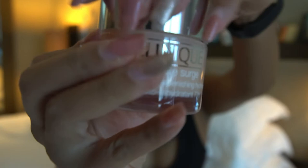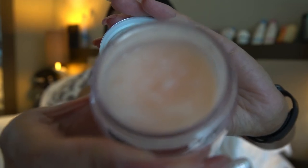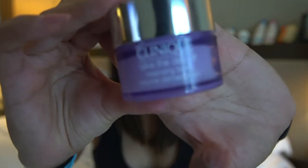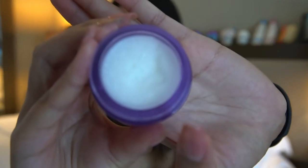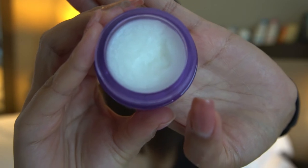So this is the Moisture Surge — I'm gonna open it. As you can see, it is a gel type moisturizer and it's really lightweight on the skin. Second is this Take the Day Off Balm. It is solid, but once you scoop it out and rub it with your finger it starts melting on your hands, and when you put it on your face it breaks down all the makeup that you have.